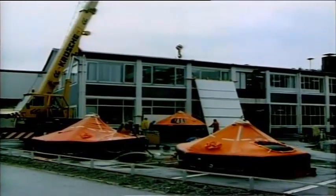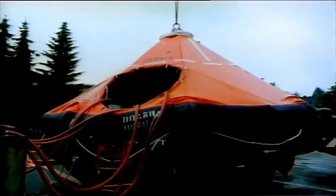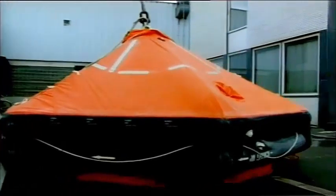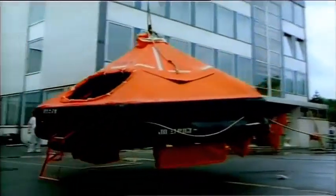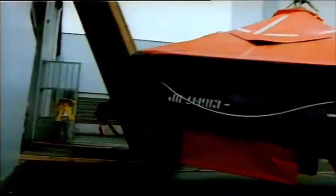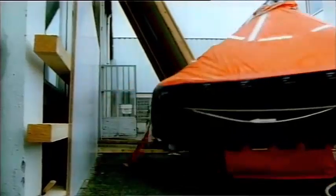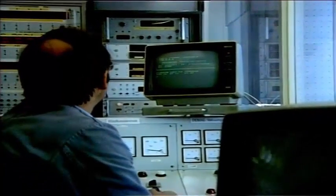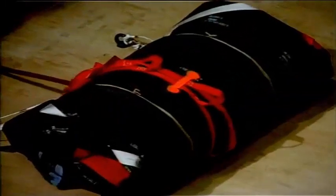Remember, life rafts can save human lives. Extensive trials prove how much these rafts can put up with. Take for instance this overload test. Chafing along the ship's hull is being simulated here, and here's how the raft responds to an impact when fully loaded. Modern technology is used in this test program, including a wind tunnel at wind force 12.